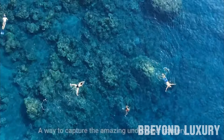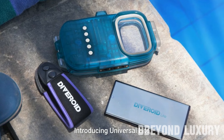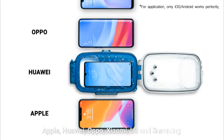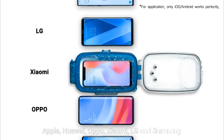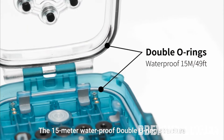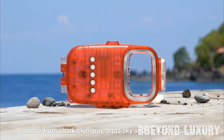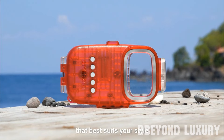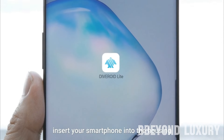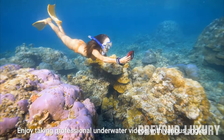Diveroid offers the perfect solution for snorkeling and free diving enthusiasts, combining innovative technology with practical design to enhance underwater experiences. It serves as a comprehensive companion for snorkelers and free divers, providing essential features to elevate their adventures. Diveroid incorporates advanced technology including a dive computer, underwater camera, depth gauge, temperature sensor, and other useful tools to aid divers in monitoring their dives and capturing memories underwater.